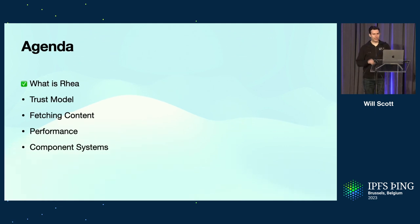Over the next 15 to 20 minutes, I'm going to cover: what we've been thinking about with trust model — probably the trickiest set of problems, because that drives a lot of the design — how we're going about fetching content, the performance we've seen so far, and then I'll finish by connecting the various components being built to provide better context for the rest of the talks today.